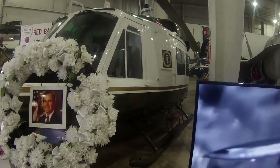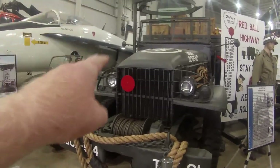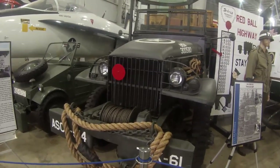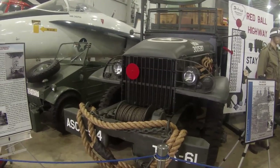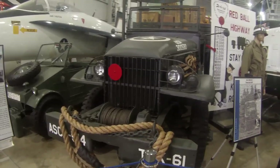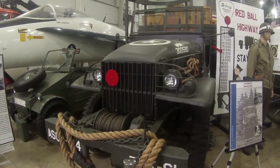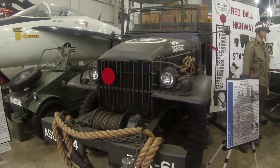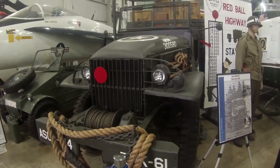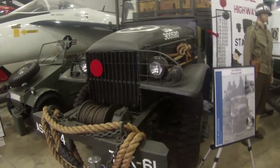This 1941 deuce-and-a-half has the red ball on the front, designating it as part of the Red Ball Highway. Basically, using these trucks — driven mainly by African-American drivers because the Army was segregated at that time — they were able to move 12,500 tons of supplies every day. They had 5,958 vehicles running this operation, and the highways designated as Red Ball Highways were off limits to civilians. These trucks were given the right of way over everything.